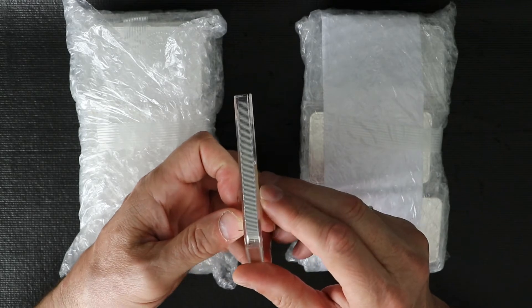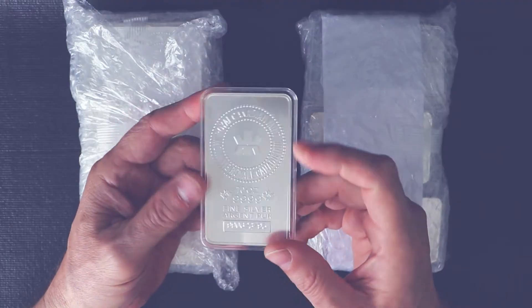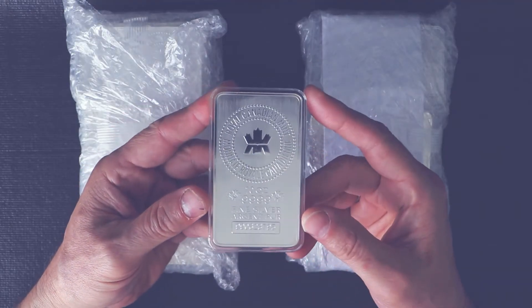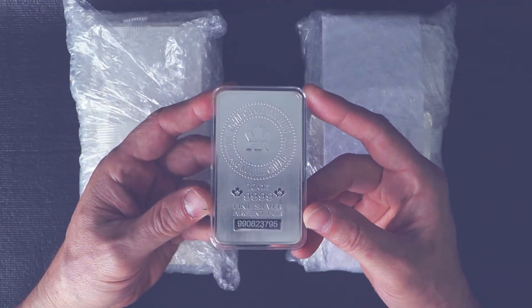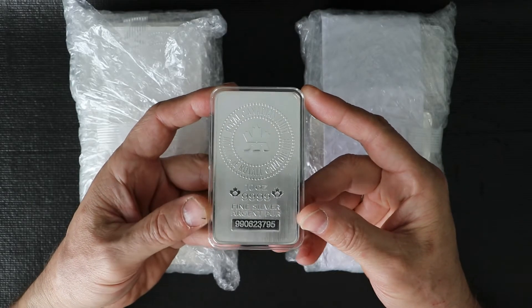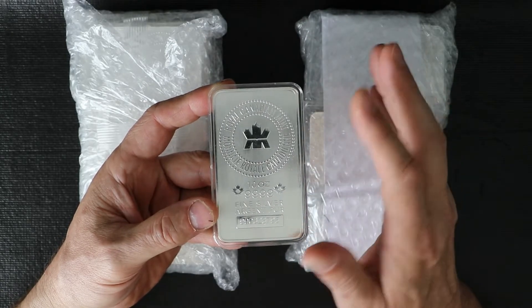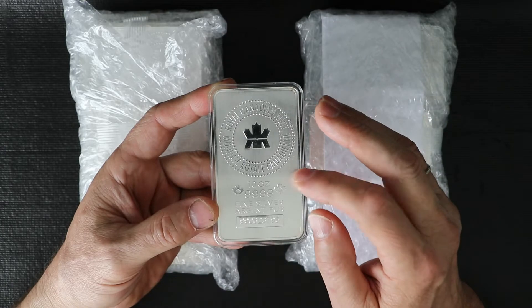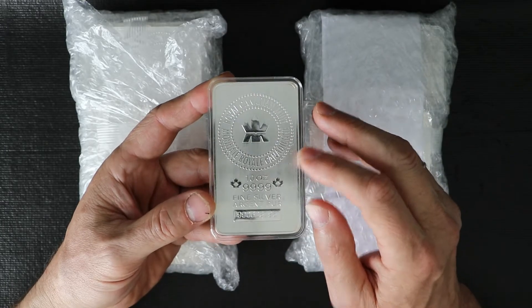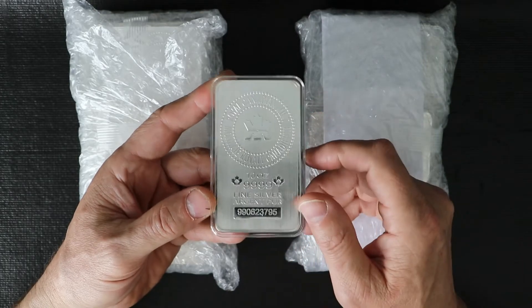On the edge it has these radial lines. Overall, how they build this bar is just awesome. I think it's one of the best. The surface is matte — it's not polished, not a proof kind of version. And this is what I like, because with time silver deteriorates, but you will not see it much on this bar because it's not polished. It looks much better.